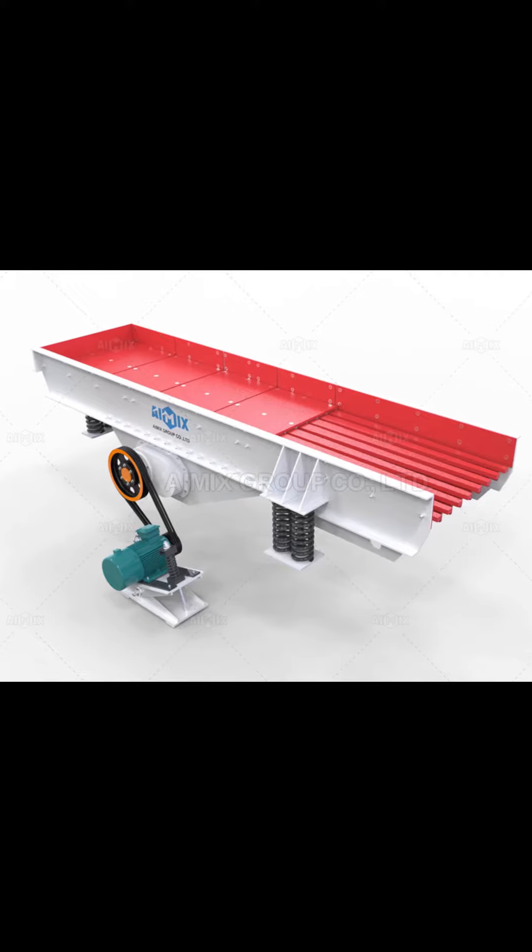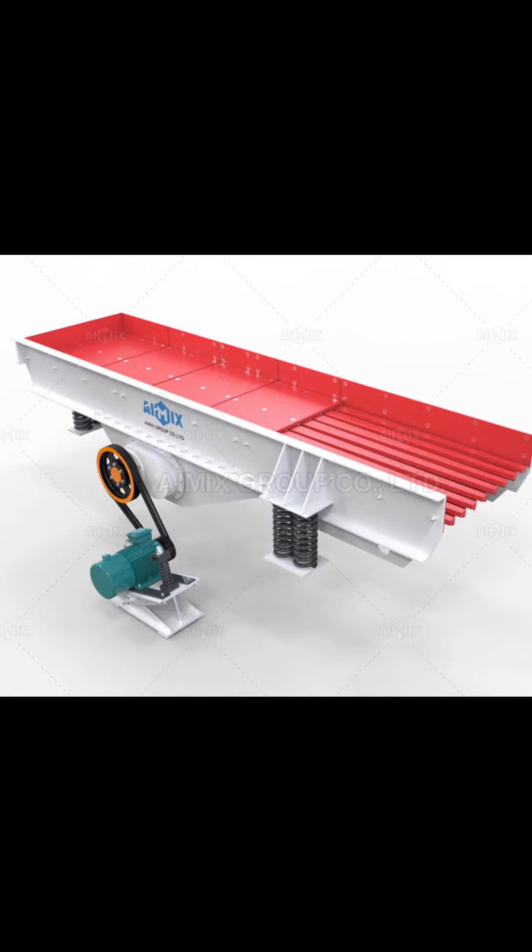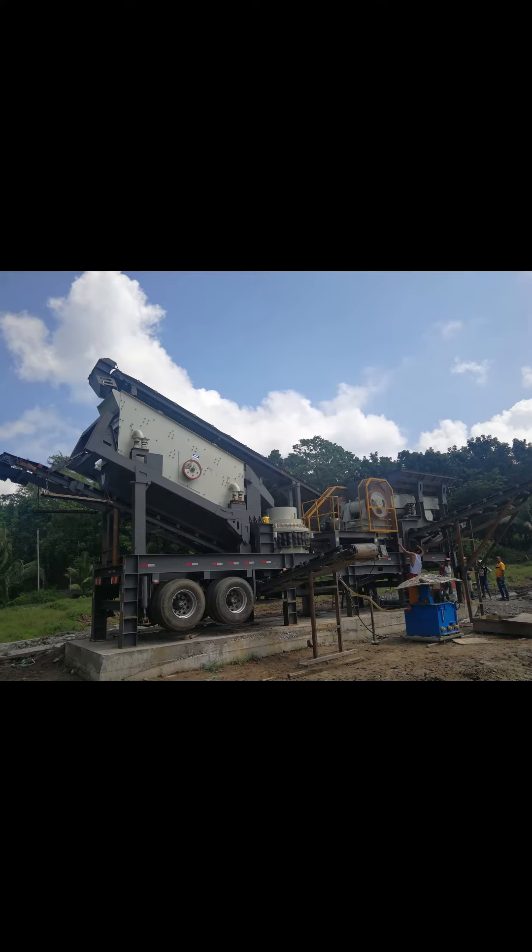Sand-washing machines are used to clean and remove impurities from sand, ensuring that high-quality and clean sand is provided.